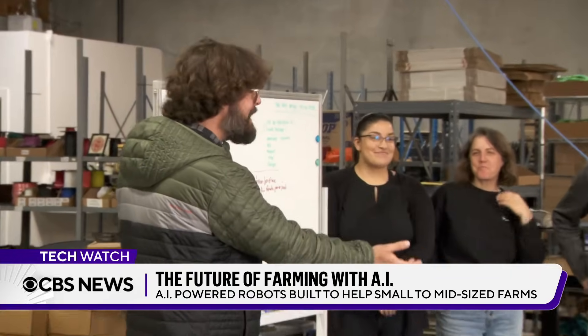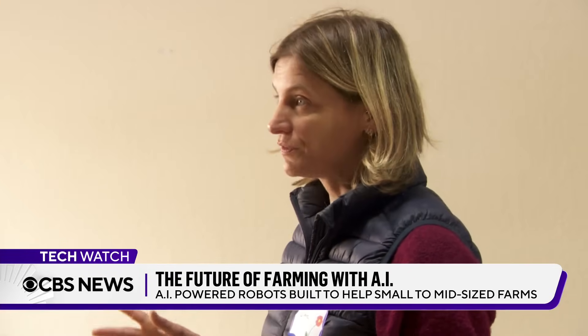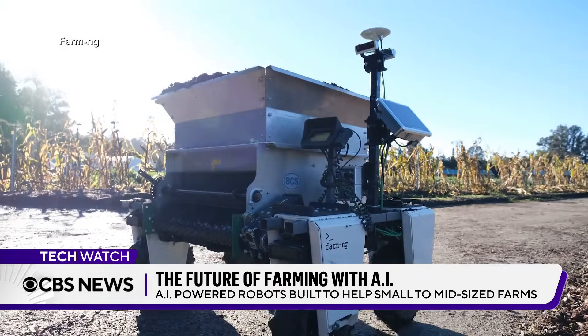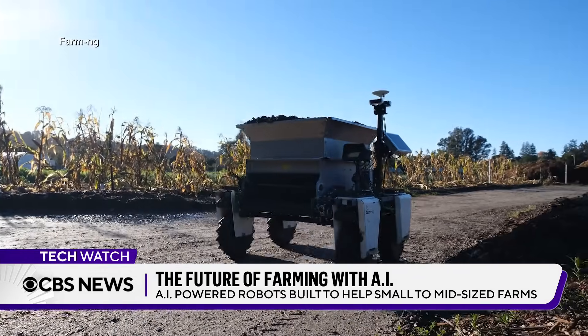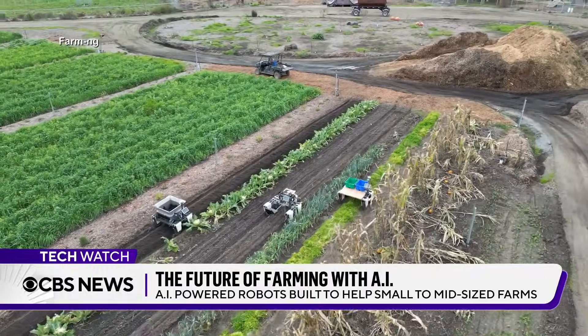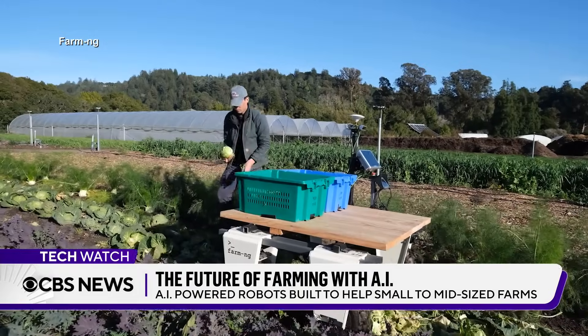Meet the Farm-ng production crews. Ethan Rubley and Claire Delaunay launched Farm-ng just outside Silicon Valley to reimagine farm tools with the help of AI. They built the Amiga, a robot that can handle farming tasks, including seeding, weeding, and harvesting.